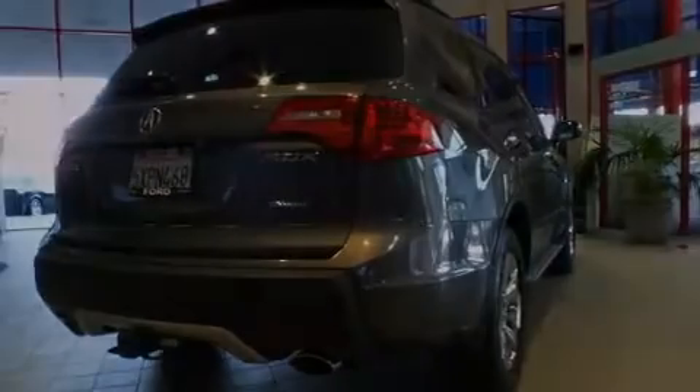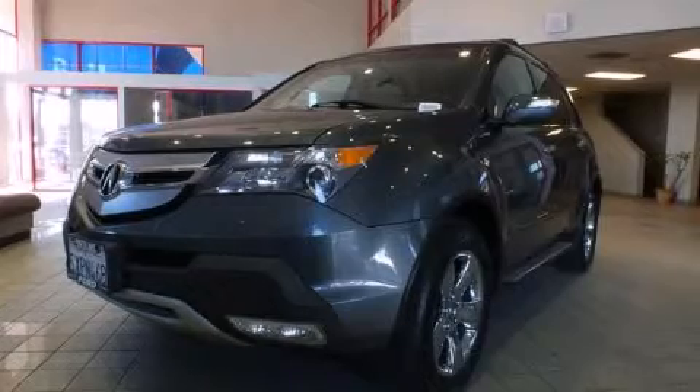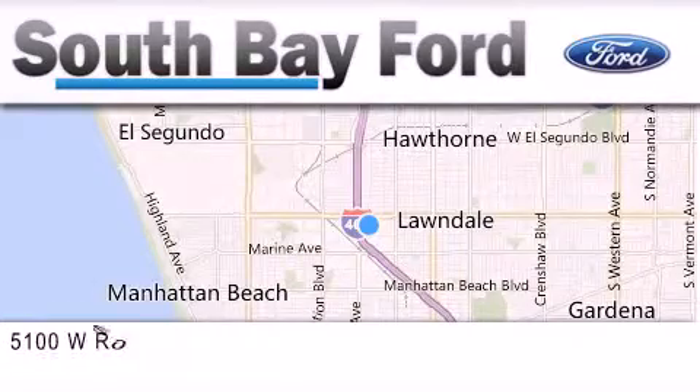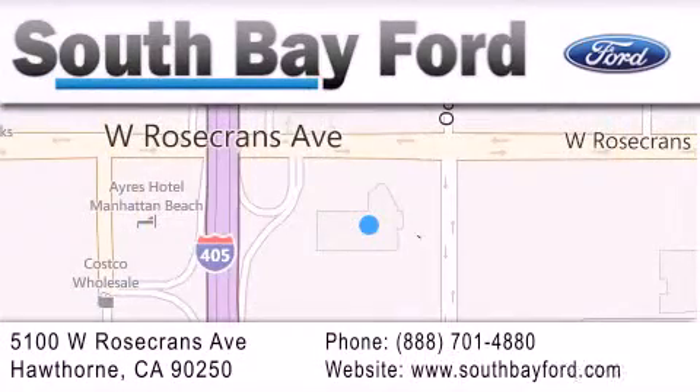We invite you to contact us today to learn more about this vehicle. South Bay Ford is your Hawthorne-area Ford dealership, specializing in new and pre-owned vehicles, service, and parts. Stop by our showroom at 5100 West Rosecrans Avenue in Hawthorne, or visit us online at southbayford.com.